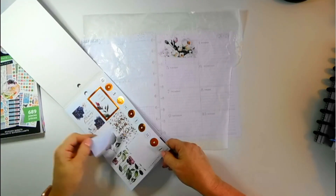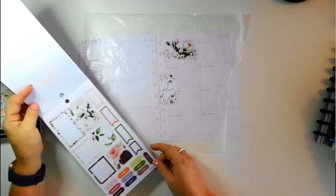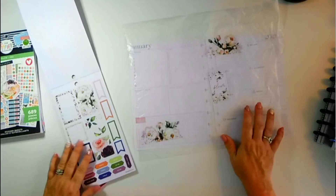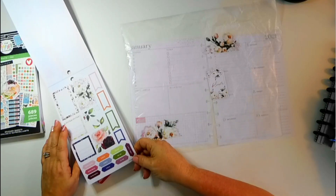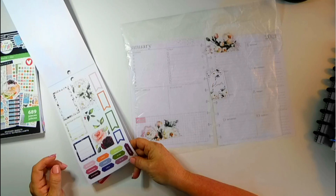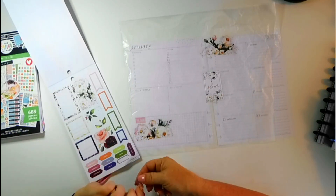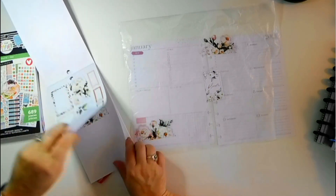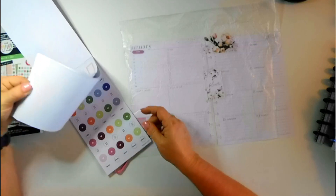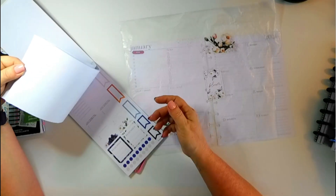I'm going to use this — it says 'bloom' but I'm just going to go with it. I also need a to-do and I think I need a running list of things to buy. So we have a 'to buy' and a 'to do.' The thing is, when you do that, you know what you're using it for. It doesn't matter if it's matchy-matchy — all that matters is you know what you're talking about.